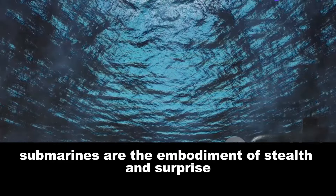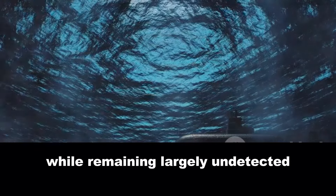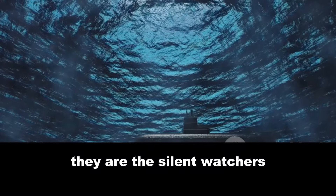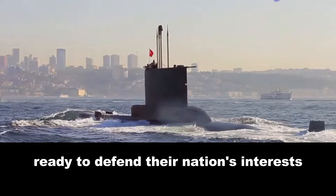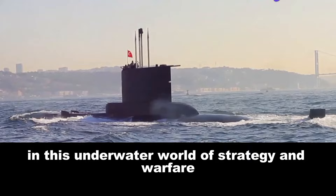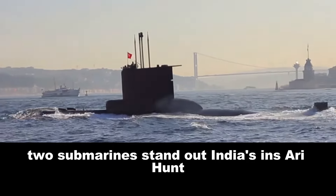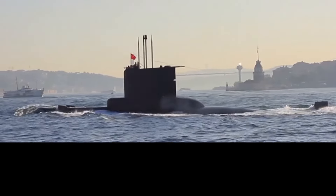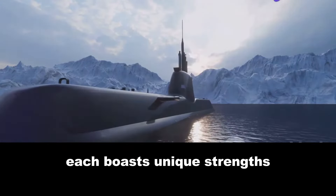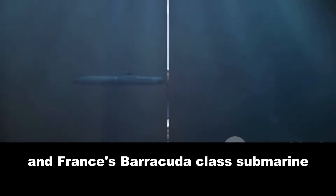Submarines are the embodiment of stealth and surprise, capable of launching devastating attacks while remaining largely undetected. They are the silent watchers, always on guard, ready to defend their nation's interests. In this underwater world of strategy and warfare, two submarines stand out: India's INS Arihant and France's Barracuda-class submarine. Each boasts unique strengths and innovations that set them apart. Today, we dive deep, comparing these two formidable giants of the deep.